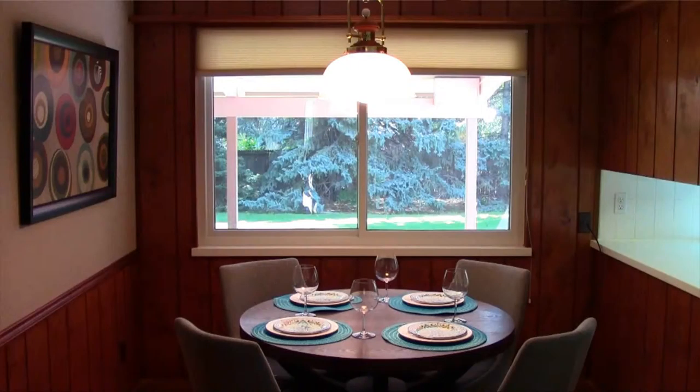The other thing that we did was we tried to choose furnishings that were complementary to the age of the home. So you can see in the little dinette area we have some mid-century modern sort of looking chairs and table and artwork, which kind of gives us a feel that we're back in the 1950s or 60s when the home was probably built.